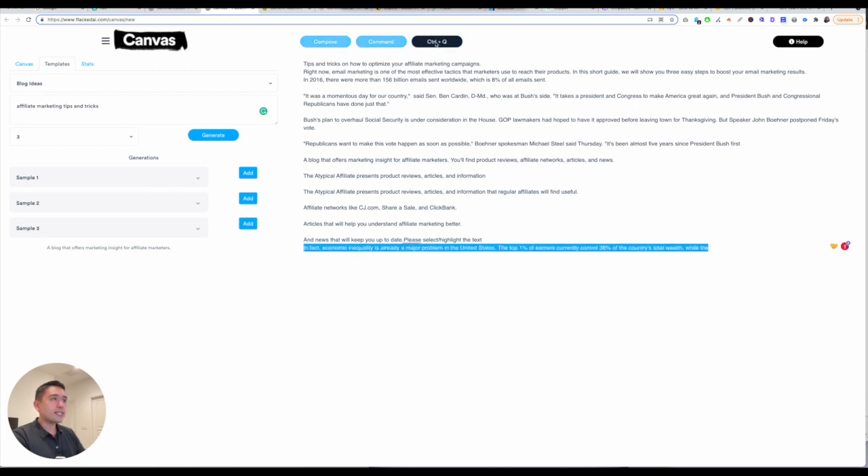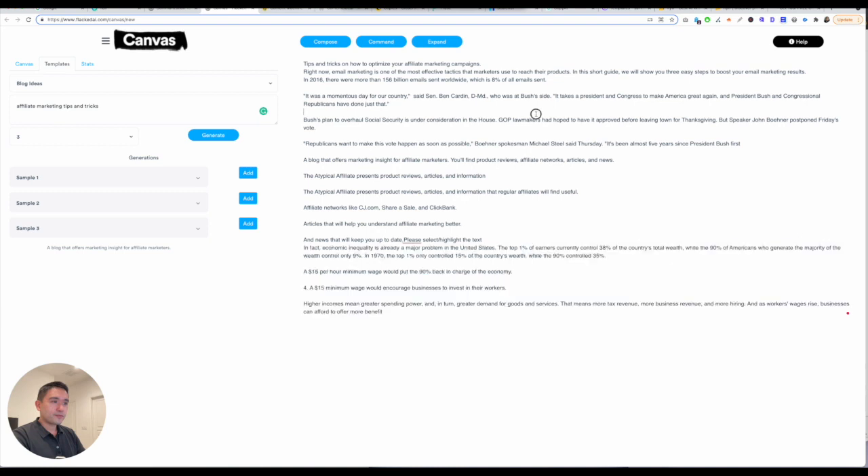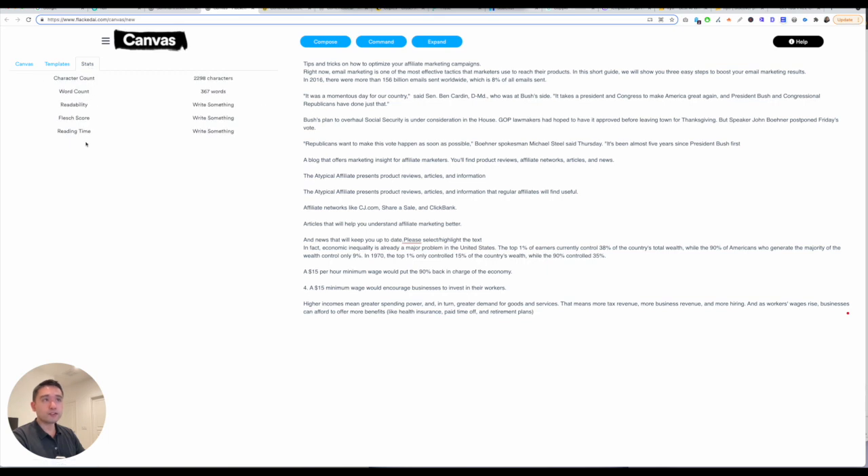If you highlight it, you can tell the robot to expand on that sentence that you highlighted. The generations are not the greatest, but it keeps writing for you, so that's always good. And then you can view your stats here — you can see how many characters and how many words the AI generated.